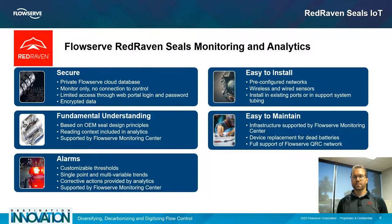Later this year FlowServe will release the Red Raven seals monitoring and analytics offering, designed to hit all five qualities: security, fundamental understanding, actionable alarms, easy to install, and easy to maintain. The system uses a private FlowServe cloud database that only does monitoring — there is no control aspect to Red Raven whatsoever. There is limited access through web portal login and password, and all data is encrypted from the moment it leaves the sensor until it gets into the FlowServe cloud database.